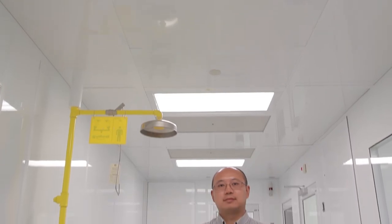My name is Qiyin Fang. I'm an associate professor at the Department of Engineering Physics and also I'm affiliated with the School of Medical Engineering, and I'm currently holding the Canada Research Chair in Biophotonics.